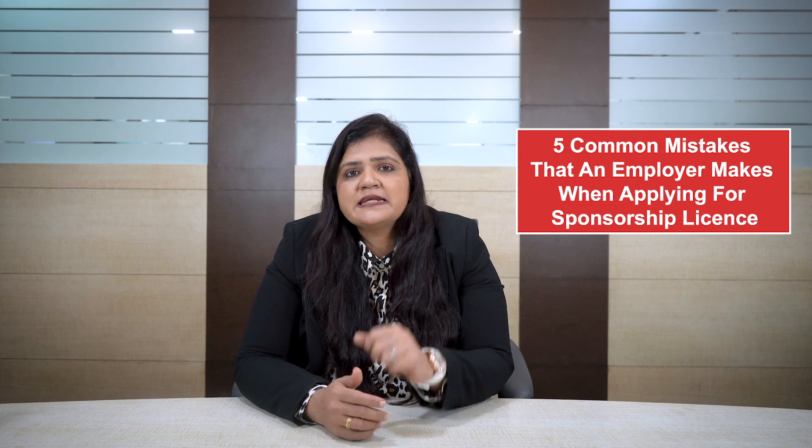Hi, I'm Falcuni Vaiparik and in today's video, I'm going to highlight five common mistakes that an employer makes when applying for a sponsorship license.